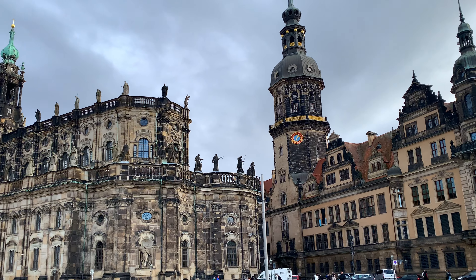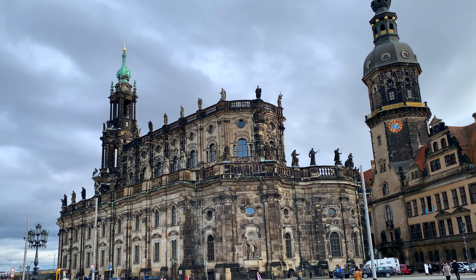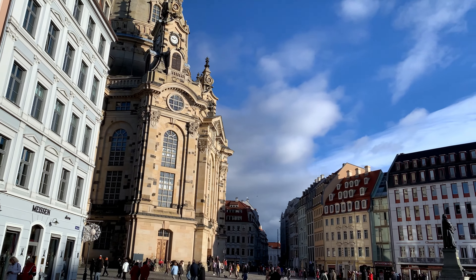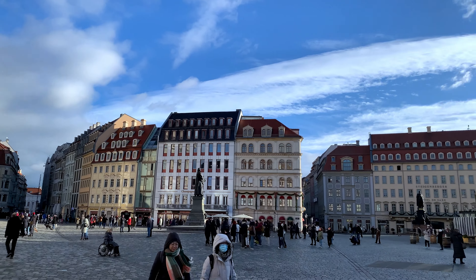Hello everyone! We are in the heart of Dresden. Here the streets are charming and the buildings are impressive. Everything is alive.